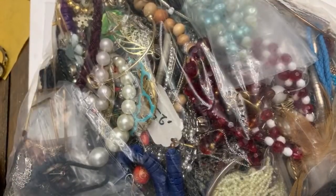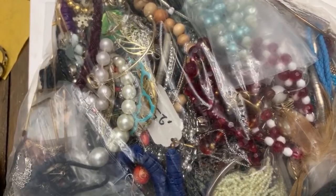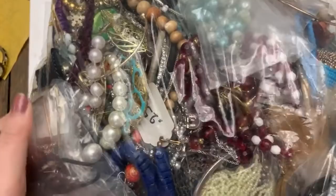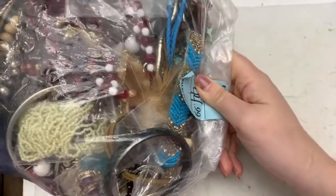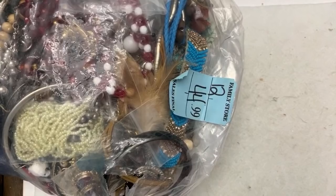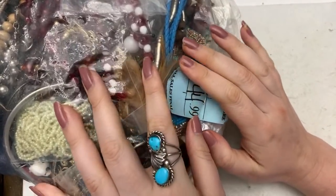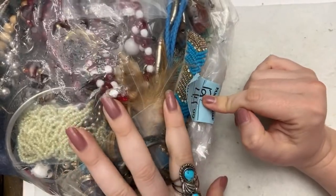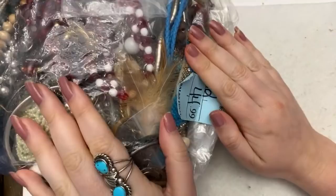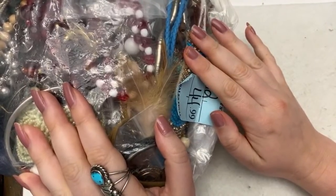Hello everybody, Princess Casserole here, and I am here with a jewelry bag unbagging. This one is old, old, old. I've had it for a little while, so it is up at the archive. It's $45. I don't quite know what's in here — hopefully it's a lot of good stuff. We shall see.